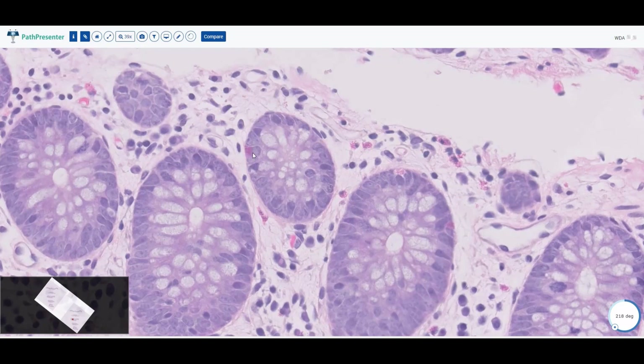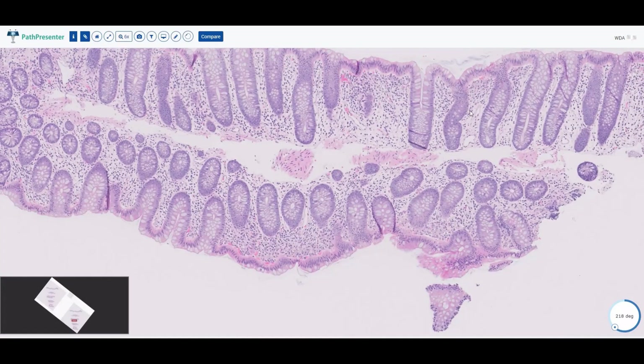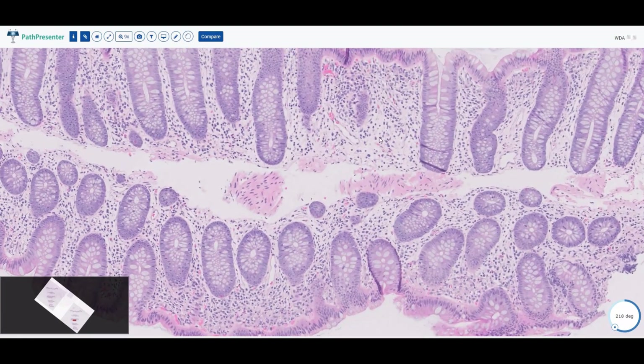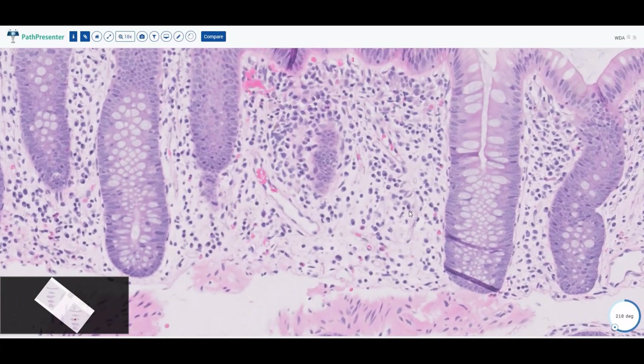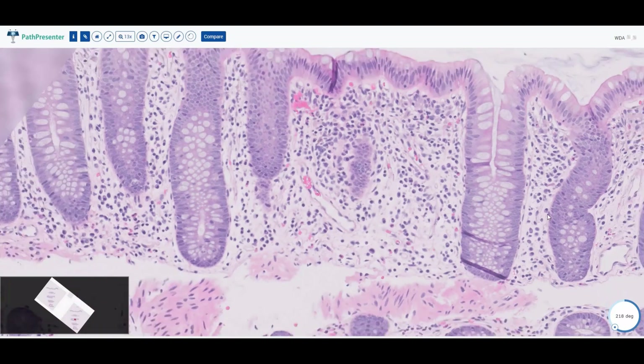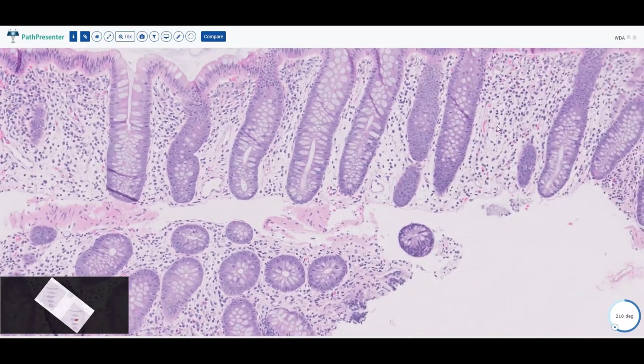This is a normal looking colon. As mentioned with the duodenum and small bowel, the lamina propria can be filled with inflammatory cells, but you should really only see plasma cells. You could see the occasional lymphocyte and occasional eosinophils, but you should not see any neutrophils. If you see neutrophils within the epithelium, then you will call that active colitis.